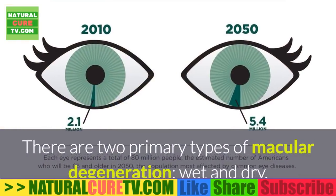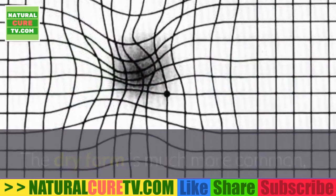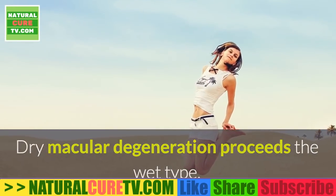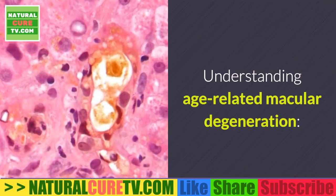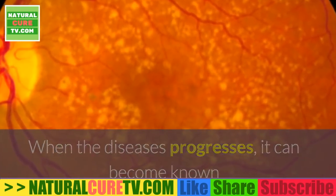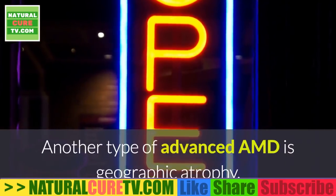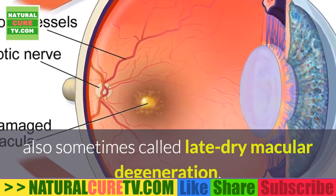There are two primary types of macular degeneration: wet and dry. The dry form is much more common, accounting for about 90% of all cases of macular degeneration. Dry macular degeneration precedes the wet type, which is more severe and leads to worse vision loss. When the disease progresses, it can become known as neovascular age-related macular degeneration, also called wet macular degeneration. Another type of advanced AMD is geographic atrophy, also sometimes called late dry macular degeneration.